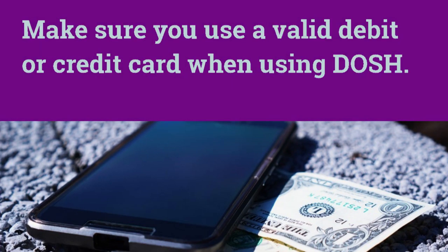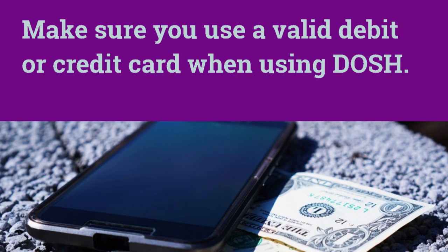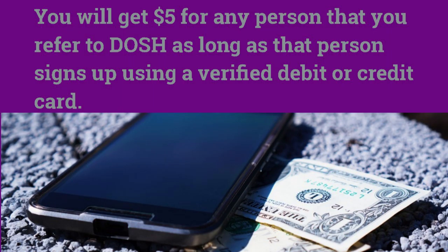So for example, if you were to make a purchase at Edible Arrangements, 1-800-Flowers, or Pizza Hut, you would get cash back up to 10%. Just make sure you use a debit or credit card like Visa — it has to be a verified debit or credit card.